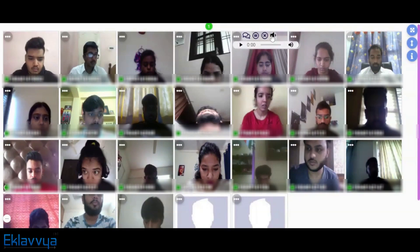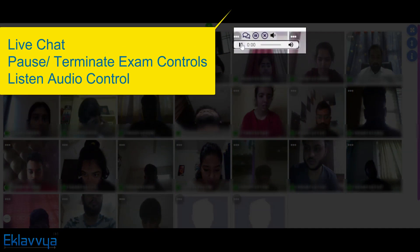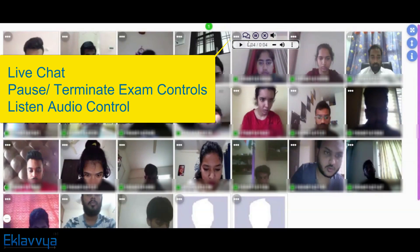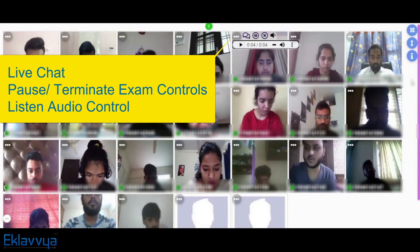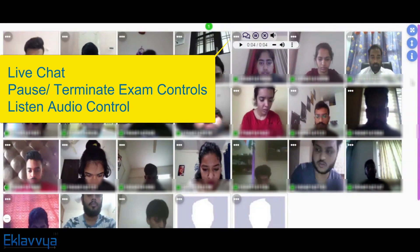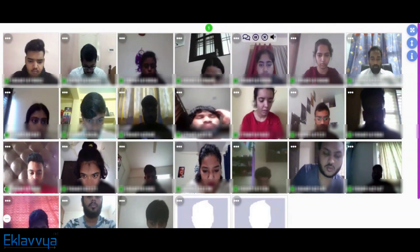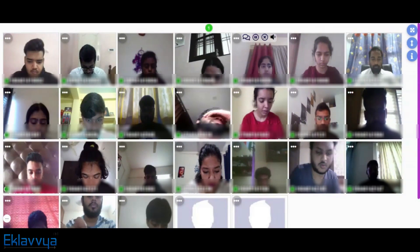As a remote proctor, you can easily monitor all the candidates appearing for the online exam. The remote proctor can also initiate a live chat with candidates attempting the online exams. There are additional facilities to terminate, pause, and resume online exams of remote candidates. The remote proctor has entire control of the examination activity and can also see the remote candidate's screen activity.